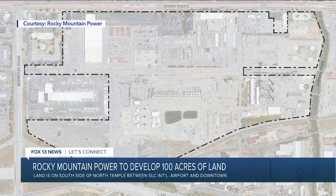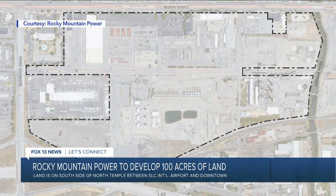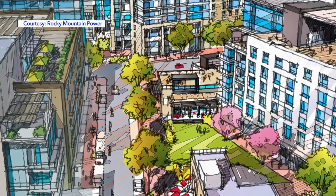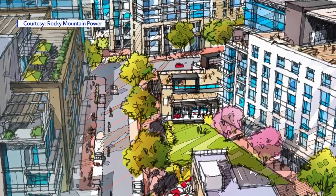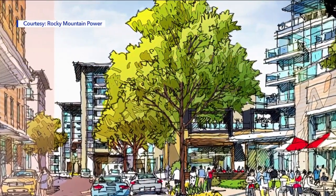Rocky Mountain Power wants to give 100 acres of this industrial land a makeover. Developers have been interested in this property for a long time, and the time for developers to do their work is now. Rocky Mountain Power is collaborating with city and state leaders to build a new corporate headquarters flanked by homes, businesses, and restaurants on the site.